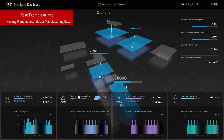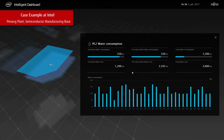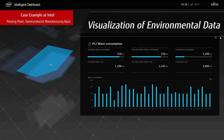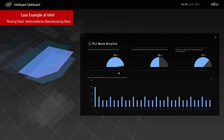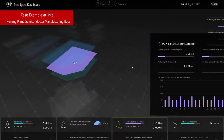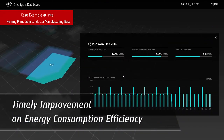Let's now take a look at an example at Intel's Penang plant, their base for semiconductor manufacturing. The first effect was visualization of environmental data. Environmental data like energy consumption was previously aggregated only on a monthly basis, limiting its usefulness for improvements. Intelligent Dashboard visualized the environmental information within the plant to help leverage the data for timely improvements in energy consumption efficiency.